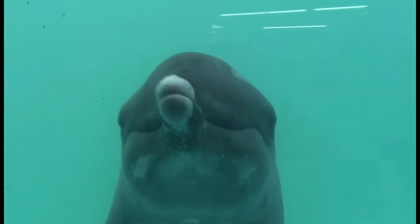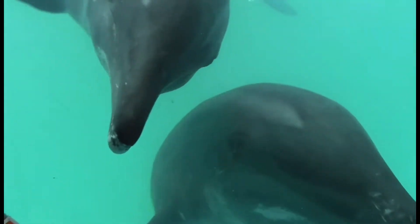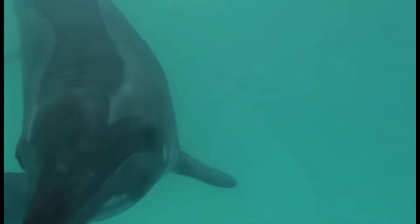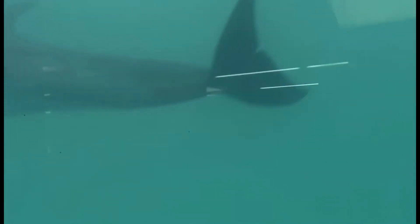They typically live in groups that reach sizes of 20, but they have been found in sizes of up to 100 individuals. Interestingly, these cetaceans will form groups with other cetaceans such as pilot whales or spotted dolphins, and they can hold their breath for 15 minutes at one time.